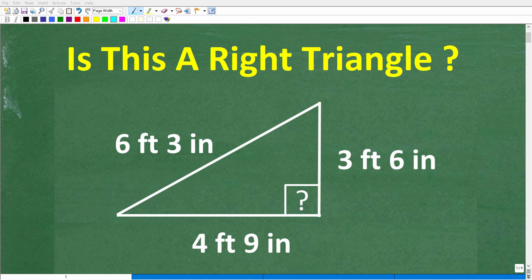Do you think you know how to answer this question correctly? Hopefully you do. And the question is: is this a right triangle?